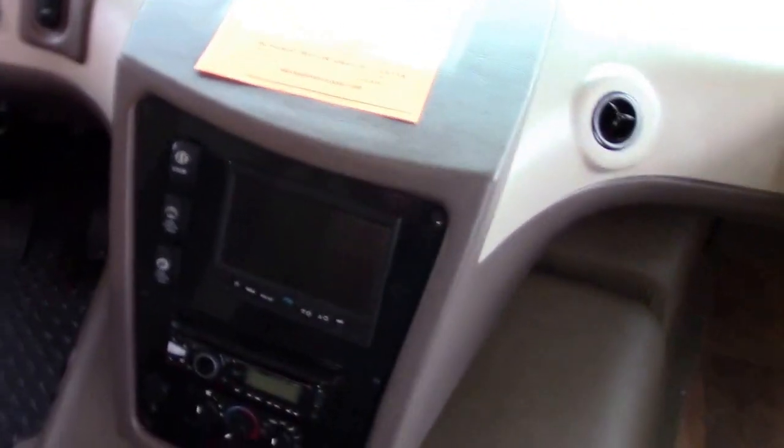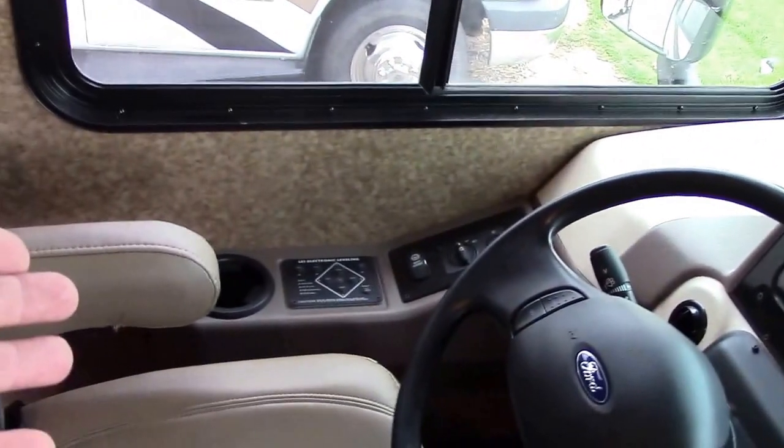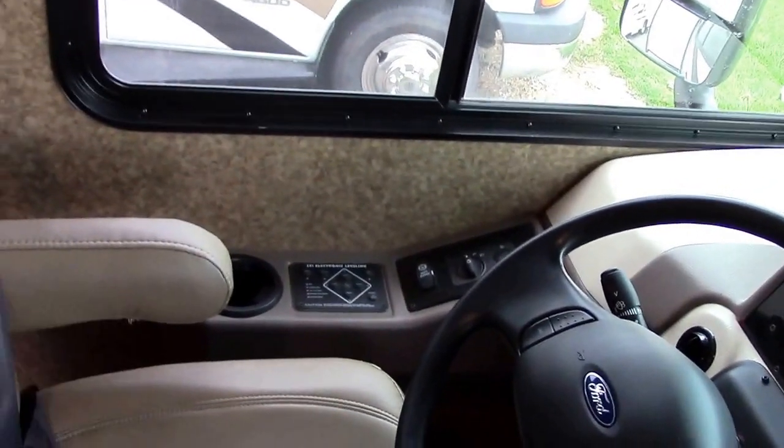We have a power shade button, lower fog lights, and a battery boost switch for emergency start. I'll show you the living area.